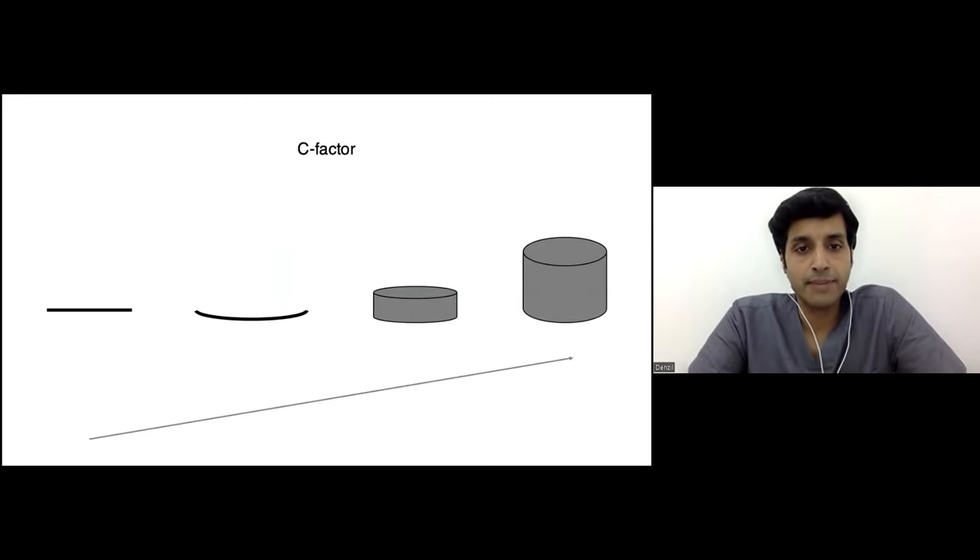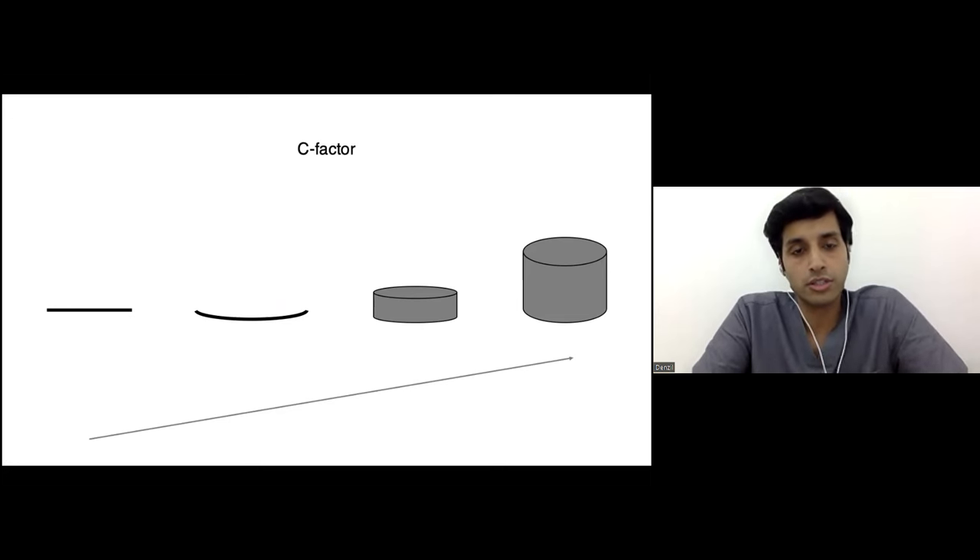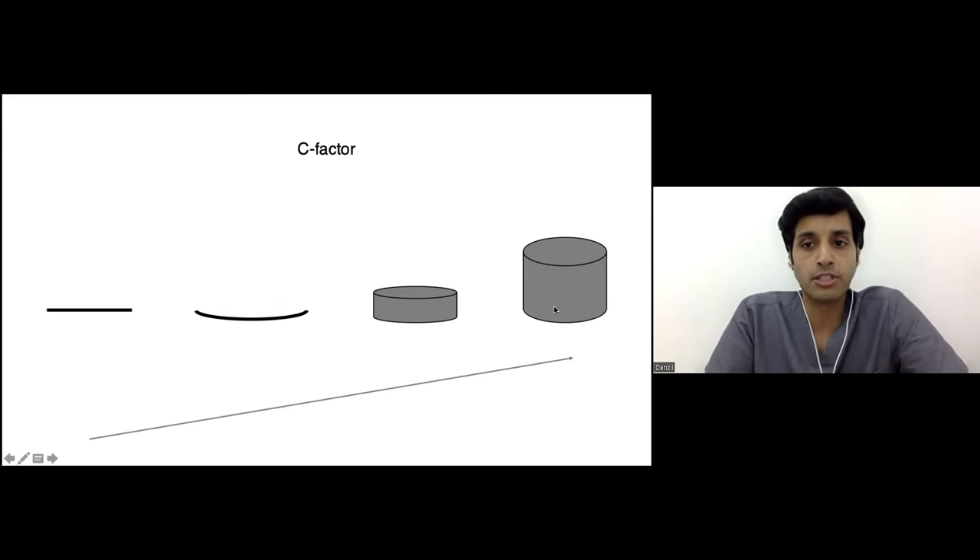Understanding the C factor in a deep cavity is important. C factor is nothing but the ratio of bonded to unbonded surfaces. A flat plane has the least C factor — the pulling force away from the hybrid layer is least. A small plate is slightly more but much less than anything approaching 4 to 6 mm. Endodontic cavities or deep proximal cavities of 8 to 10 mm have the maximum C factor. The bare minimum C factor is attained with the smallest increment of horizontal composite layers.